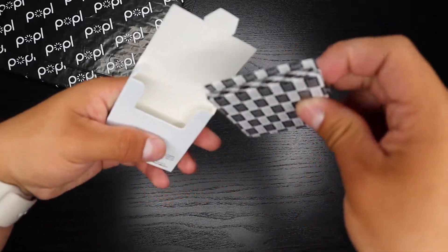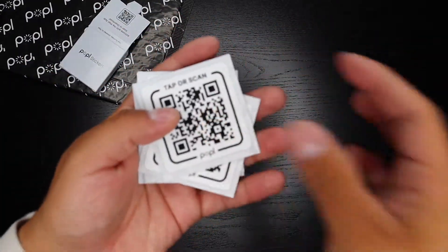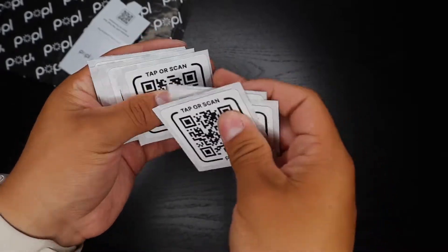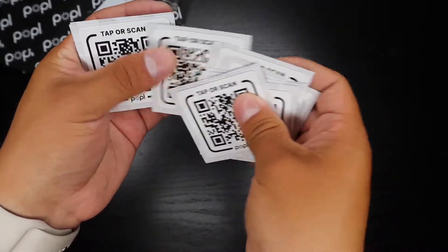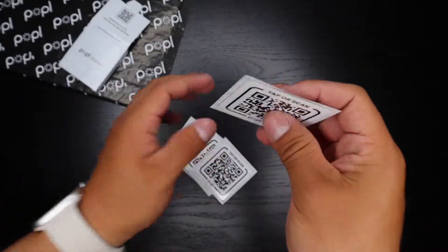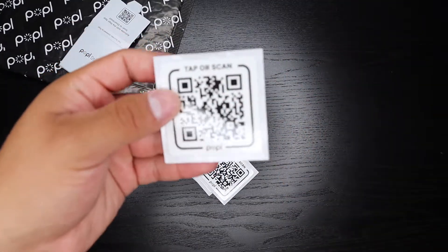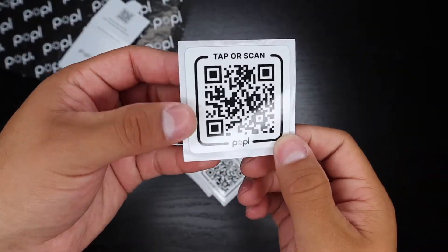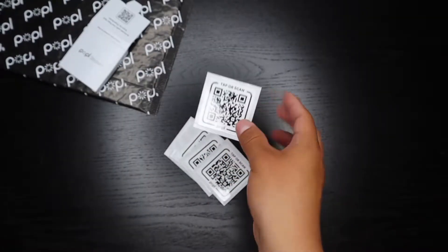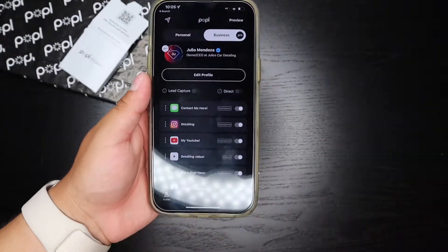Let's go ahead and take all of them out. Here are the 10 Popple stickers — one, two, three, four, five, six, seven, eight, nine, ten. They do feel just a little bit thicker than a plain sticker, but it's a super super thin difference, almost nothing.